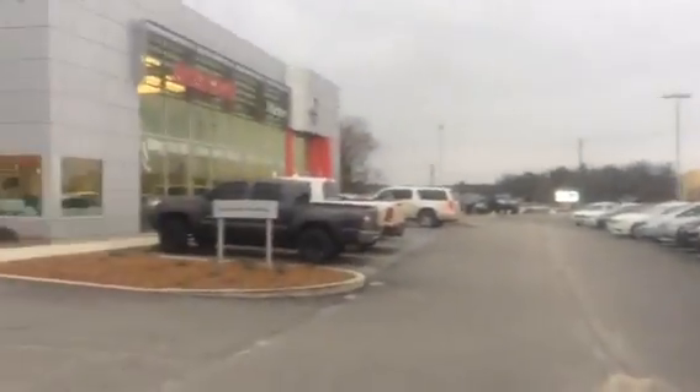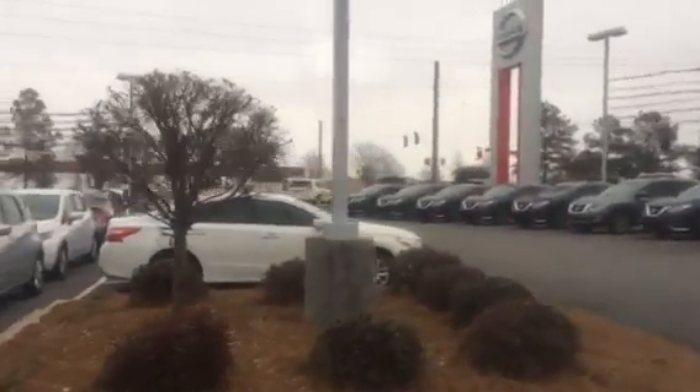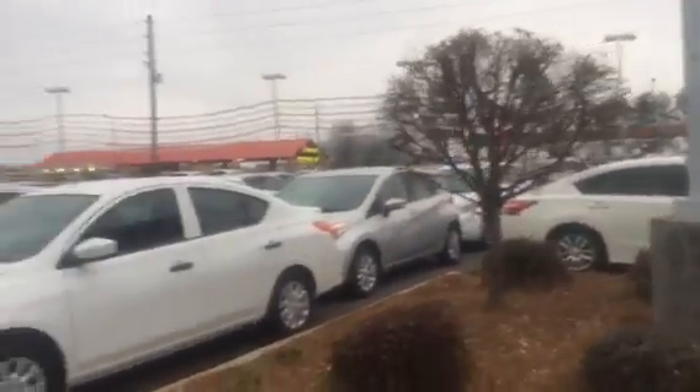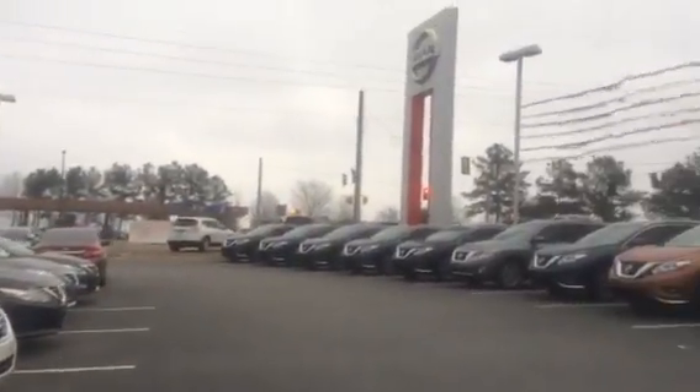Good afternoon, Jacqueline. This is Jenna from Veda Nissan in Statesboro, just giving you a little introduction to our beautiful dealership here. Just in case you don't know where we're located, we're right across the street from Walmart, the Walmart gas station, and the Goo Goo Car Wash. Our address is 686 Brannan Street.